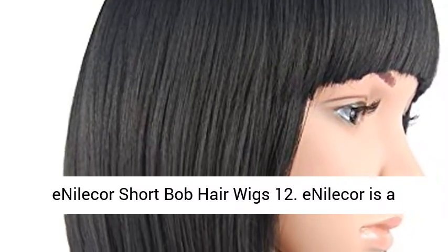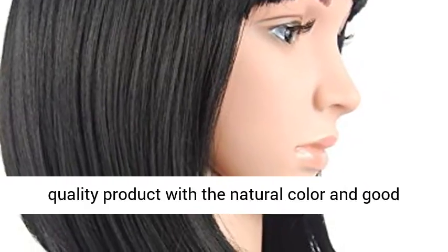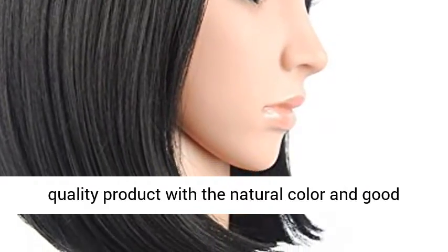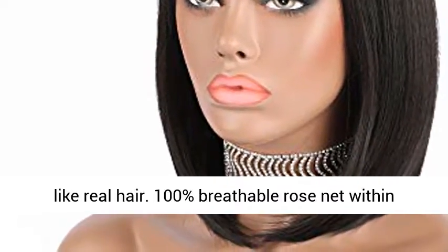Iniliker Short Bob Hair Wigs 12 inch. Iniliker is a registered trademark in the US. We provide high quality products with natural color and good texture. The colored short bob wigs just look just like real hair.